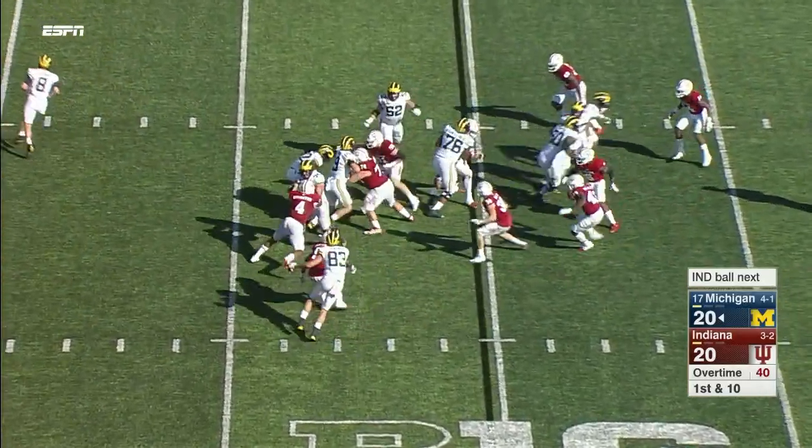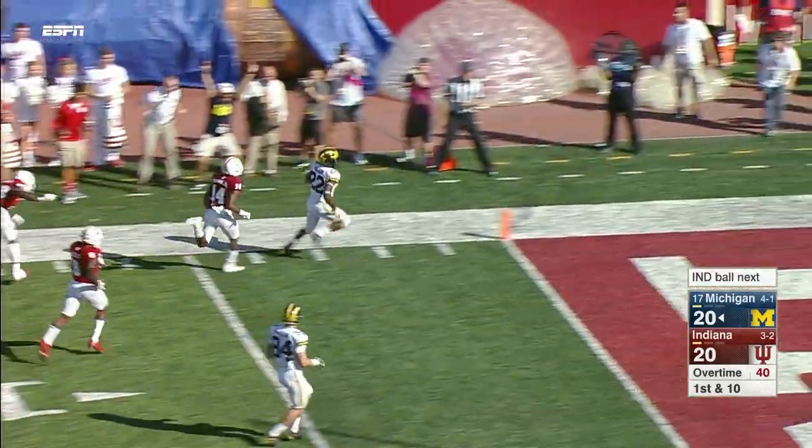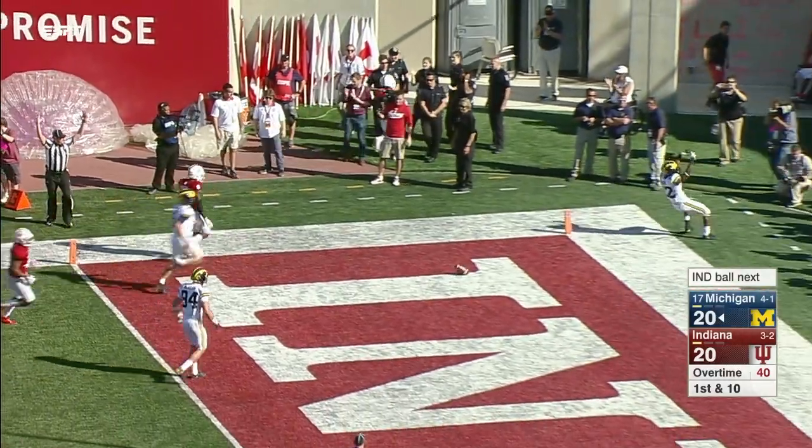They'll start on the ground — he runs into his own man, bounces it outside. Look at Higdon — what a day! Touchdown to start overtime.